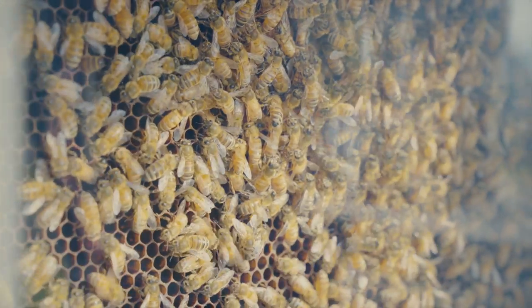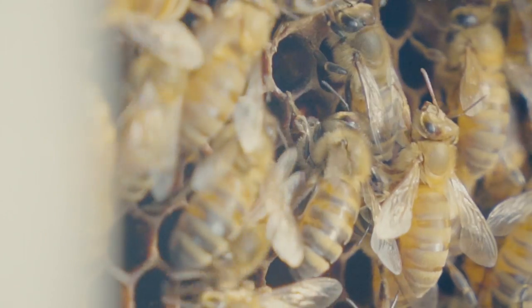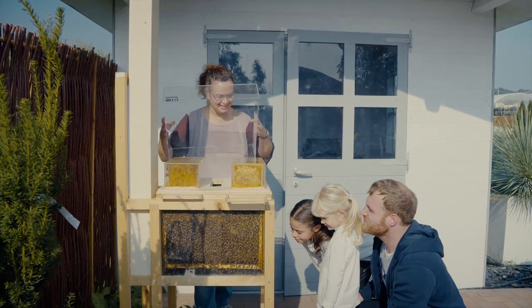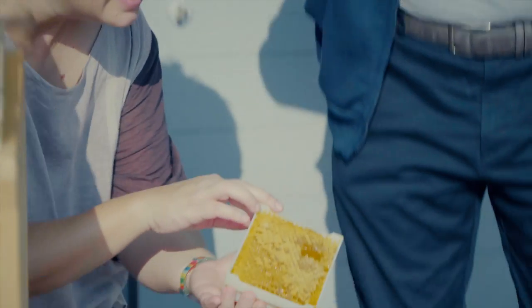Bee Box is also bee-friendly. Sometimes we forget that honey is our bees' food too. That's why we developed our modular honeycomb. By taking only a small section instead of a large sheet, we can control exactly what impact our honey consumption has on our hive's health.